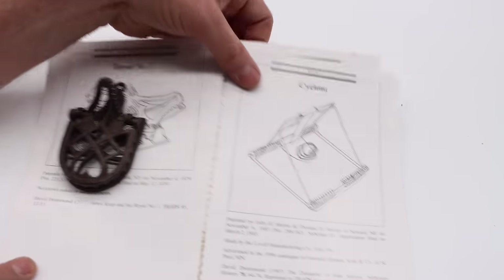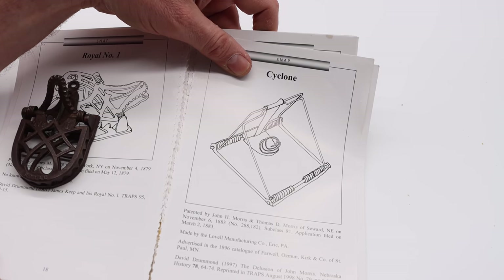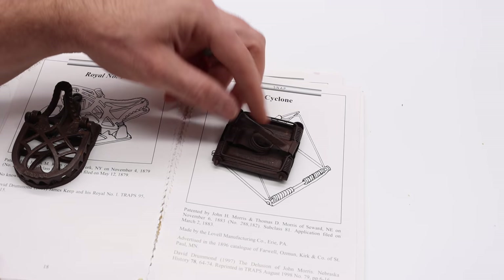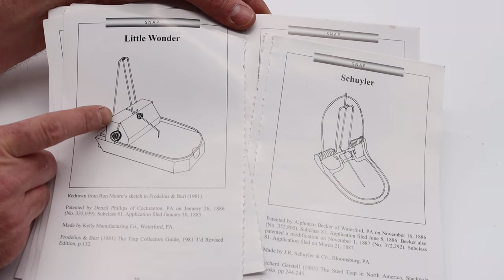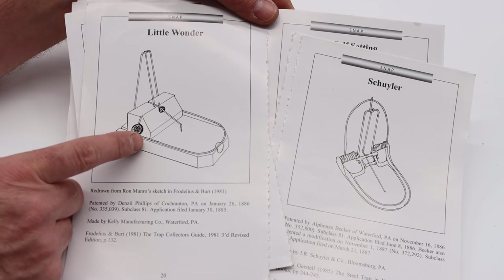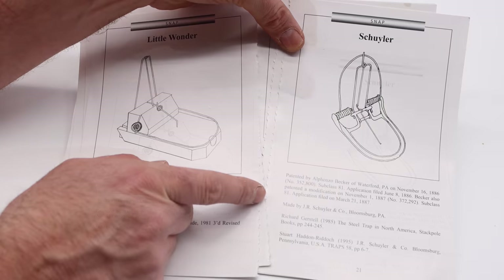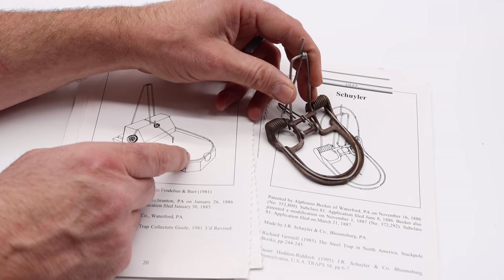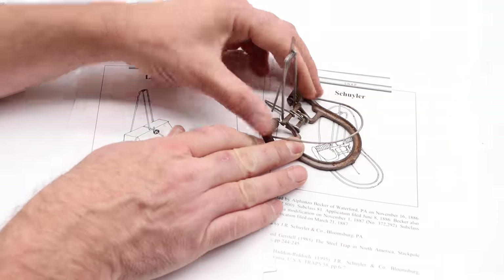The mouse will pull the bait and the trap will chomp down on them. Over here, we also have a trap called the Cyclone, made by the Morris Brothers, patented in 1883. Here's the Cyclone — it's a wire snap trap with a trigger and a wire spring on the pan. Next is the Little Wonder, an L-shaped snap-style trap patented in 1886. I've never had a chance to get one of these, though there are quite a few L-shaped traps for catching rats. Here's another L-shaped snap trap also patented in 1886 — pretty small and very effective. The mice pull the bait and it slams down on them.